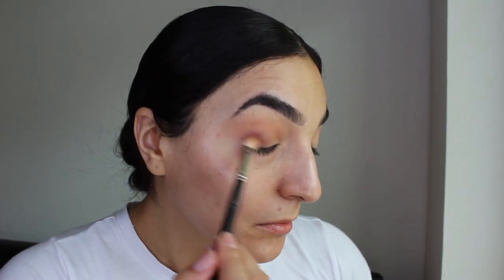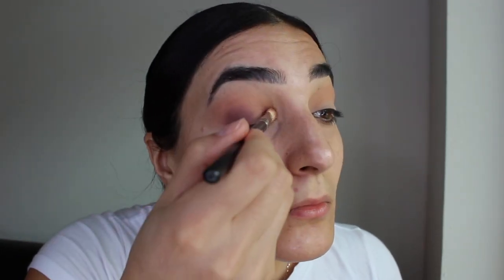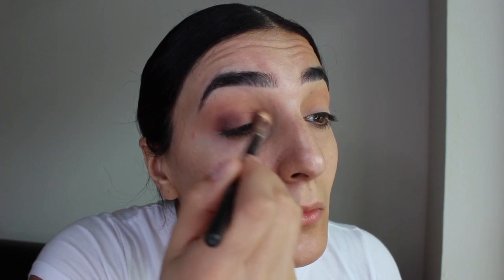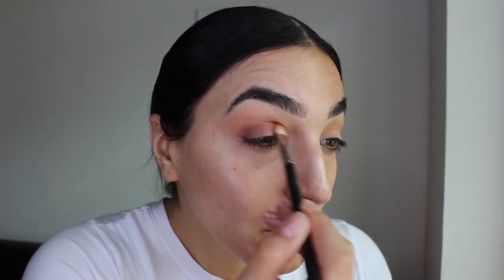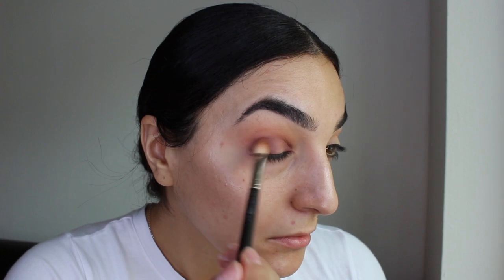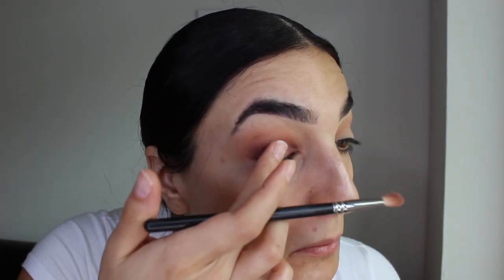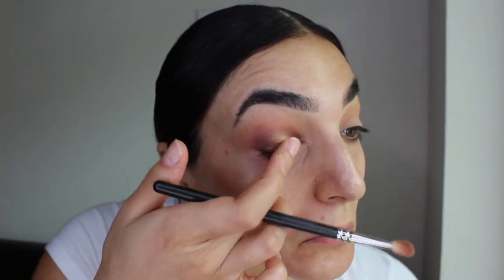For this look I decided to do a halo eye, so I'm putting a little bit on the outer corner and also in the inner corner of my eye, then connecting the two through the crease. Then I'm popping a little bit of bronze on the middle of my eye — I'm using my finger for this because you get the most payoff from the formula.